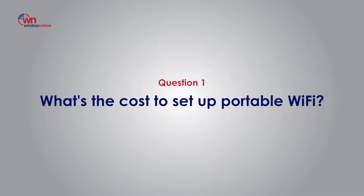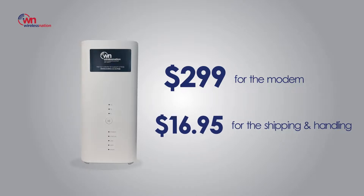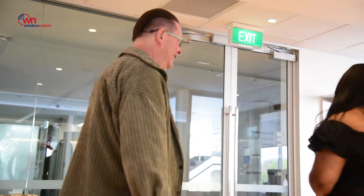Question number one: what is the cost to set up portable Wi-Fi? The cost is £2.99 for the unit and £16.95 for parcel and post, but you are welcome to come and pick up the modem from our office here in Takapuna.